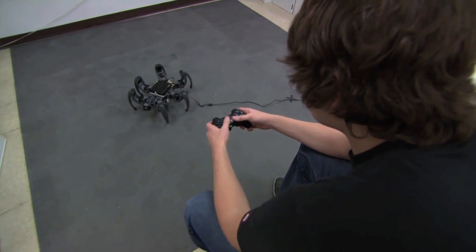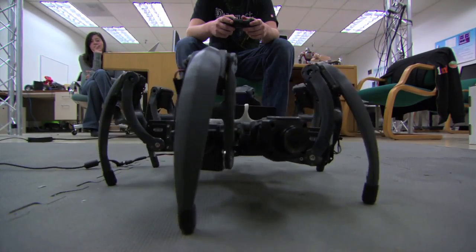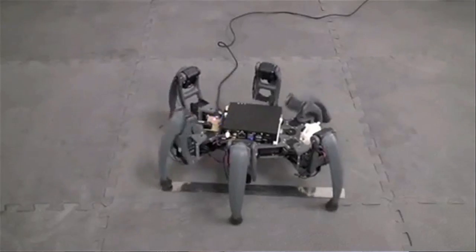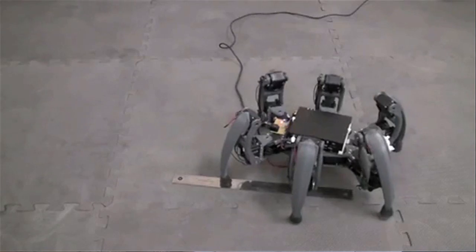Usually in a hexapod, vision isn't that important, but the research I enjoy doing ties vision to legged locomotion. The Atom processor is great for all the vision processing. Using OpenCV, I've implemented a few different computer vision techniques such as object recognition — there's face tracking on board, so you can look at the hexapod and it will actually follow you around. That was a fun little side project.